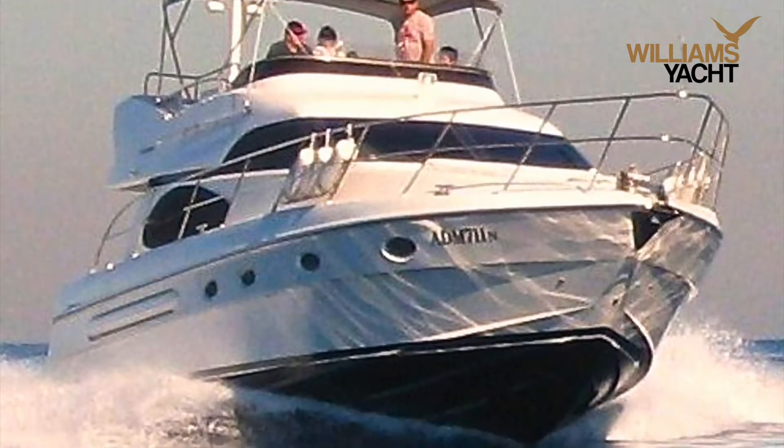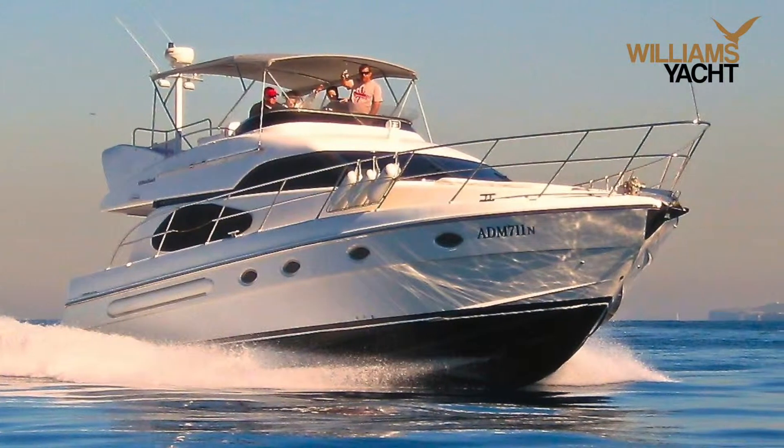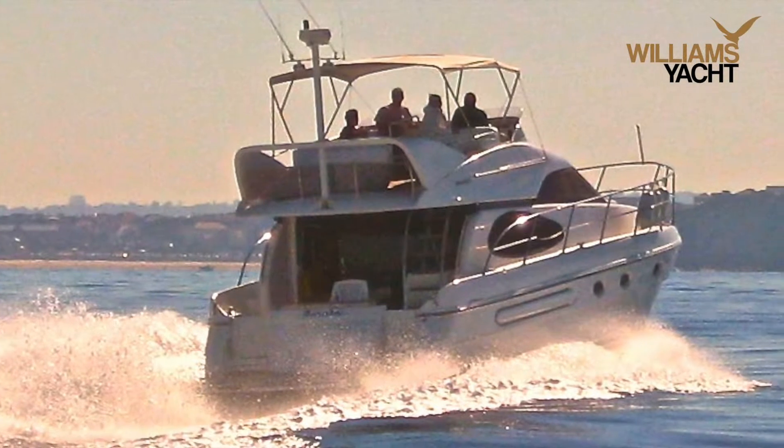Pronto's twin Caterpillar motors enable her to cruise comfortably at 20 knots, and you can also get to your destination quickly if you wish, with a top speed of over 30 knots.